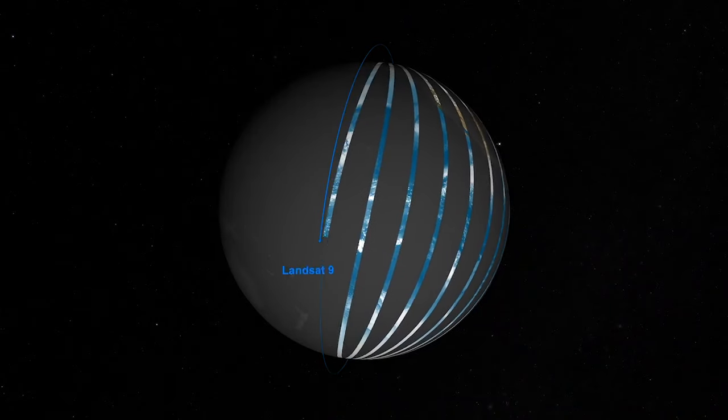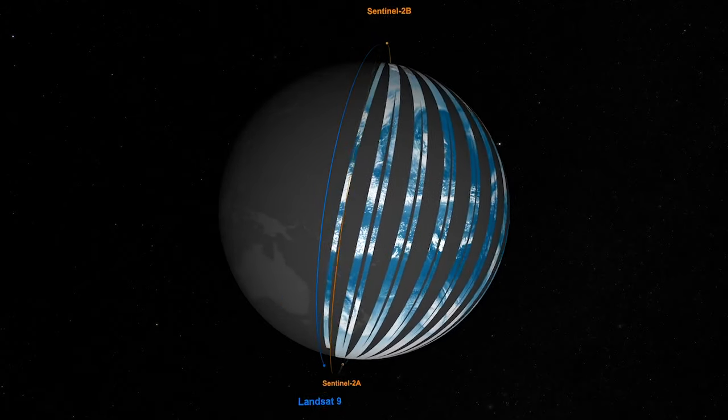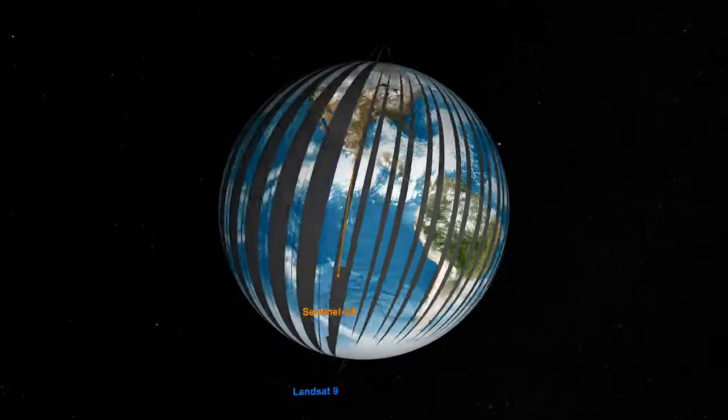The two European Sentinel-2 satellites were designed to mesh with Landsat, so that users can treat data from all the satellites as if it came from one single source. Now we get observations every two or three days, instead of every two weeks.